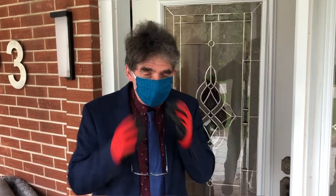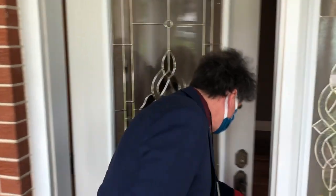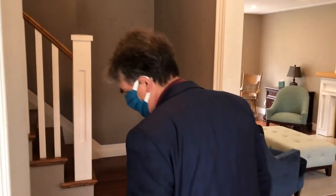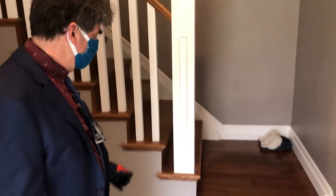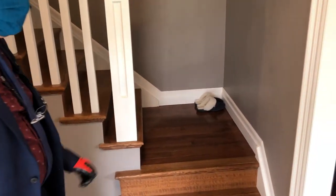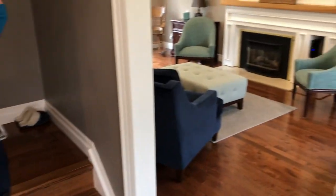First of all, before we enter, protocol: gloves, as you can see, and a mask. What we'll start off with, we have the entrance and the tiling, and you can see the hardware going up the staircase. And now we'll walk you through the living room as well.